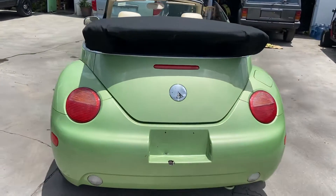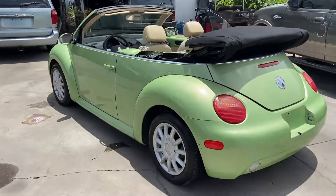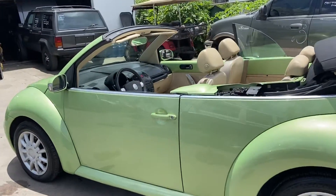The convertible top does go down. Nice green colored paint.